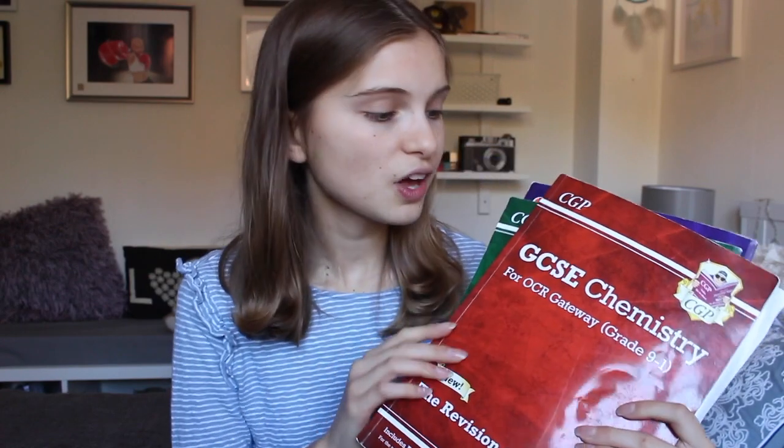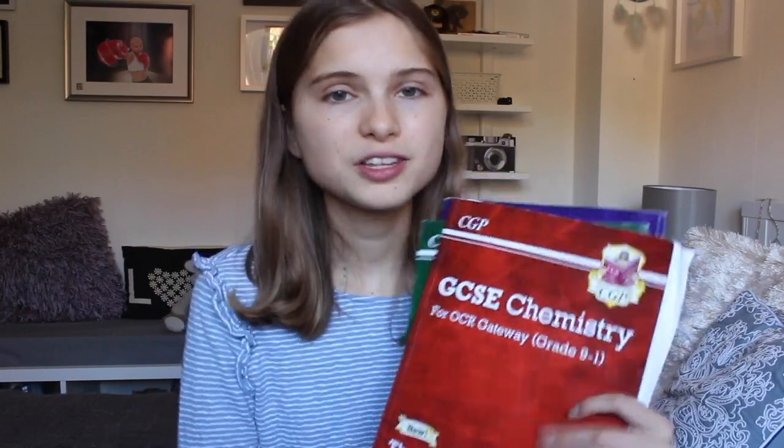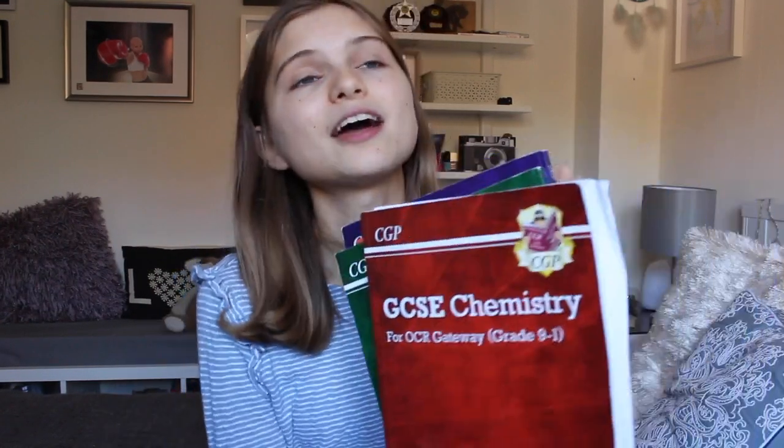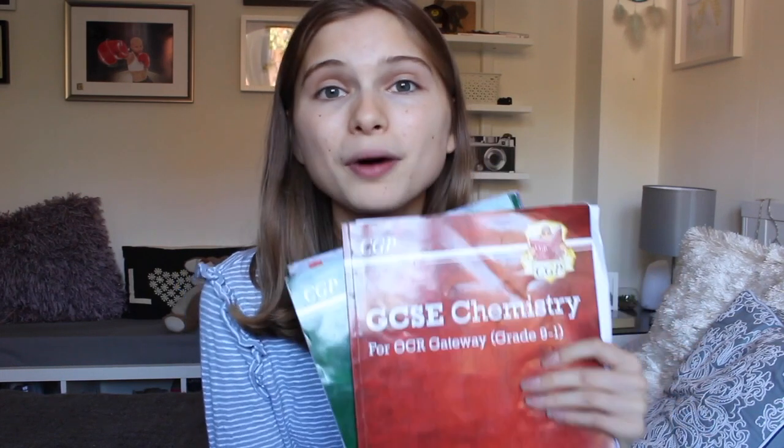My first piece of advice is to purchase the revision guides. These are the ones that I used — the GCSE Chemistry, Biology, and Physics OCR CGP revision guides. They are so good because they consolidate your notes and make them very visual and easy to read. However, if you're with a different exam board, don't get these because they'll have things in them that other exam boards don't. They can be quite pricey but they are definitely worth it — I used these all the way through.